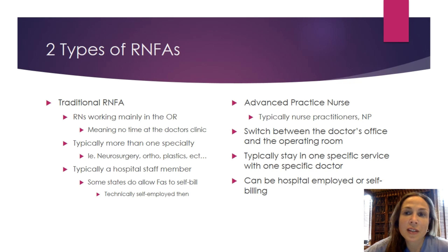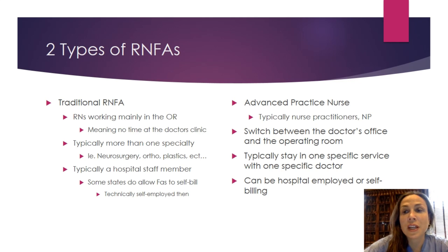Now that we've discussed some common functions of an RNFA, we want to discuss two common paths that nurses take to obtain that title. The first path is the one that both Angela and I have taken — we call it the traditional RNFA. Someone in this role works mainly in the operating room. It's uncommon to see us in a doctor's office or clinic outside of the perioperative setting, though you may find us on an inpatient unit doing a dressing change or in PACU giving a handoff report.